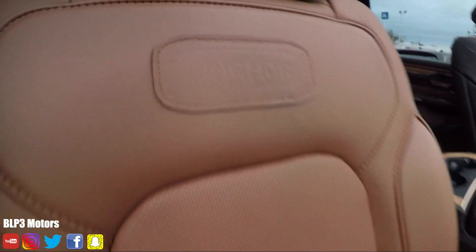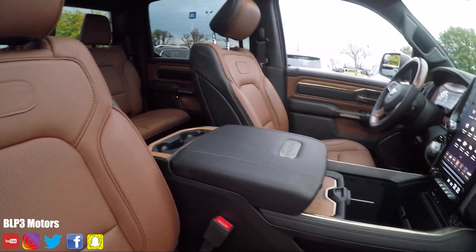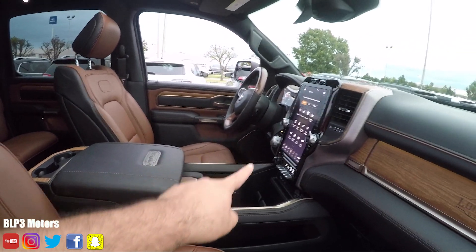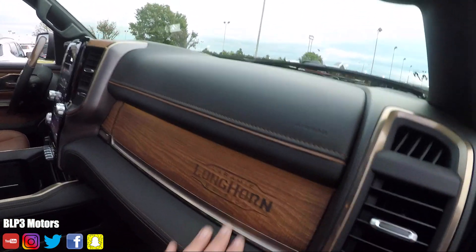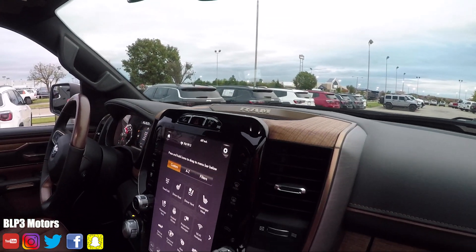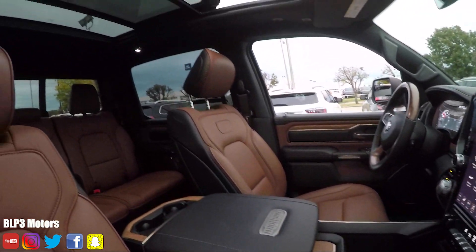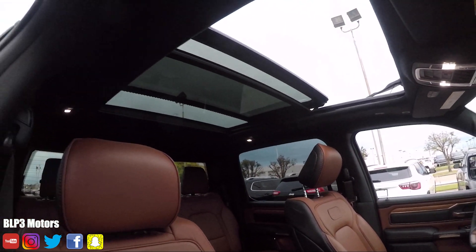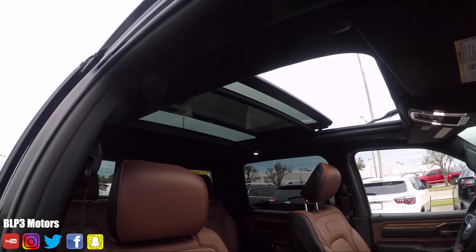Here we have the stitching — Laramie Longhorn. Take a look here: it has the big touchscreen. And this is wood here too — Laramie Longhorn. We've got wood right there. And also look at that — that is a huge panoramic sunroof. It's exclusive to this model.